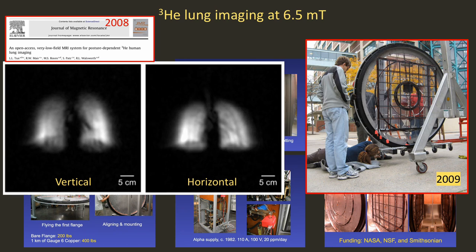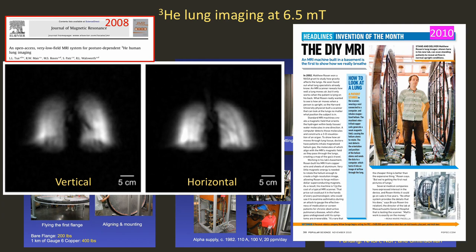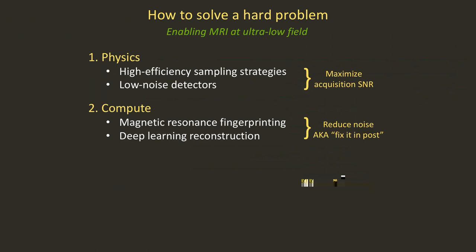16 years ago, I was talking about the design and construction of this 6.5 millitesla scanner built by me and my student Leo Tsai. We were interested in doing hyperpolarized helium-3 lung imaging and in 2008 we published some of these results. The following year, we packed the scanner and moved it to my lab — that's our student Steven DeVince supervising. And then in 2010, Popular Science gave us the moniker 'the do-it-yourself MRI.'